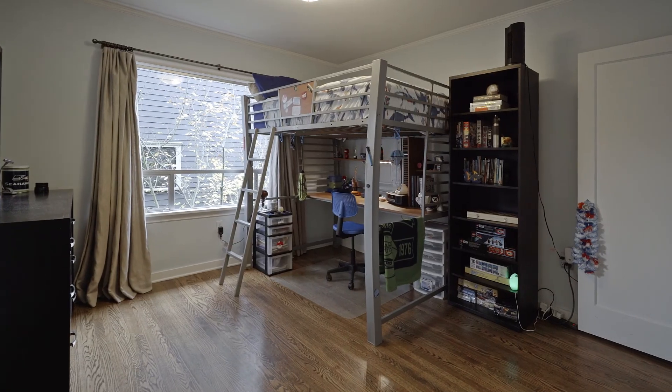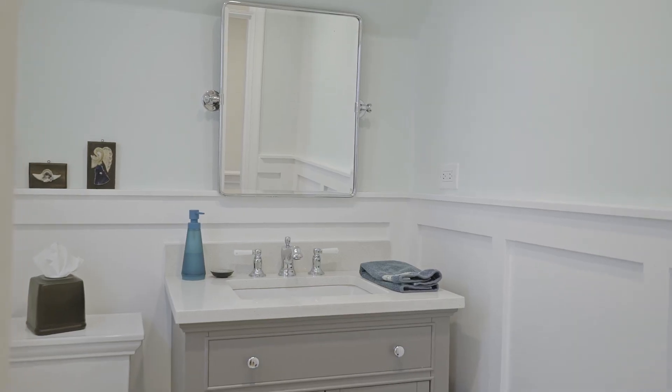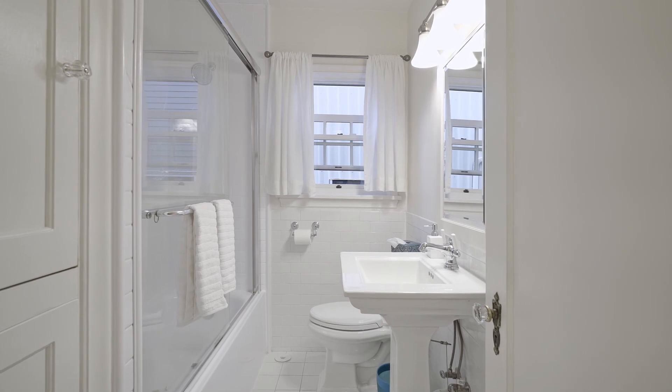A daylight lower level offers lots of opportunity. Airbnb, mother-in-law apartment — you choose.